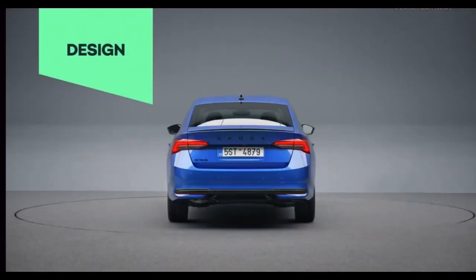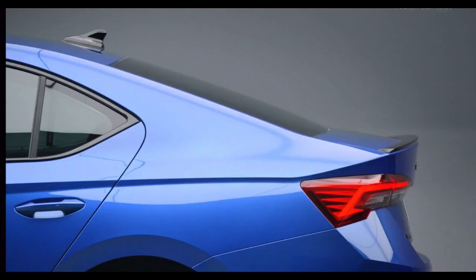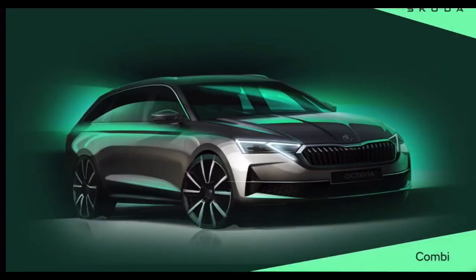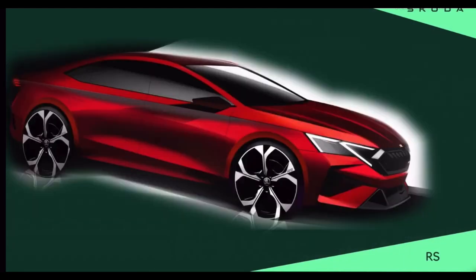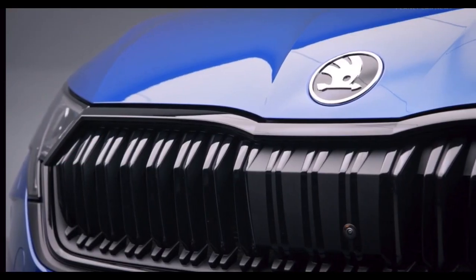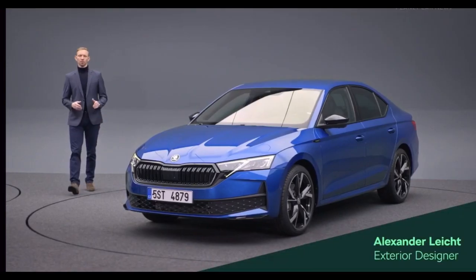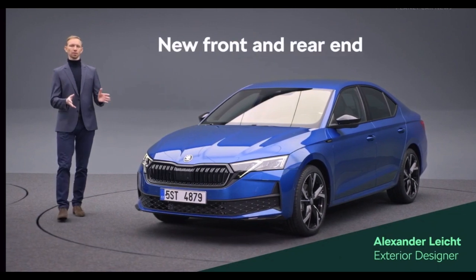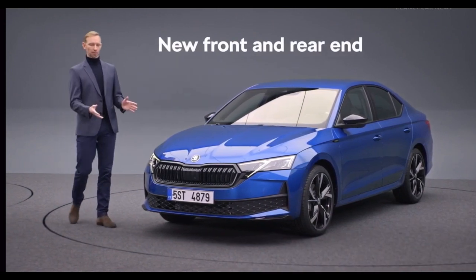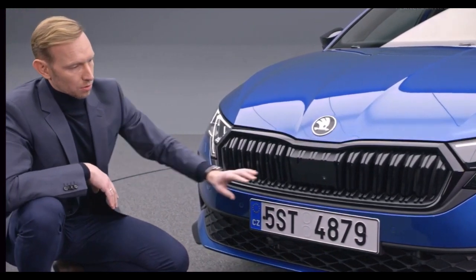The Skoda Octavia is our best-selling model and a successful icon. The new version shows, with its fresh and distinctive elements, that we worked hard to make it look even better. The precise and unique details on the lights are the result of our Skoda design DNA and our dedication to top quality. With this new model, we kept the Octavia silhouette but created a new front and rear end, giving the car a fresh expression. We have emphasized the width of the car by creating generous surfaces stretching the elements from side to side.